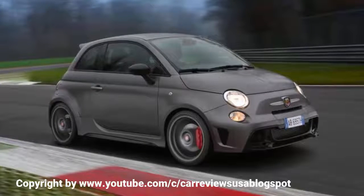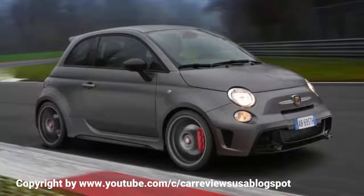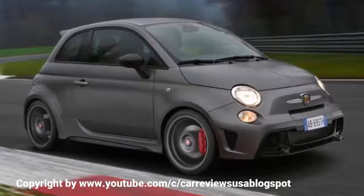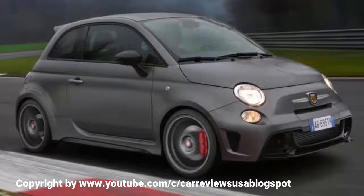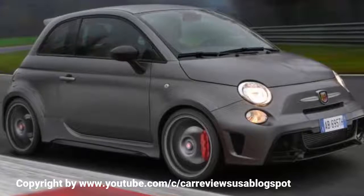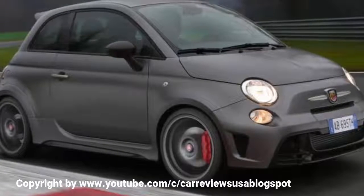The Biposto is claimed to hit 62 mph in just 5.9 seconds — a full 2 seconds faster than the standard Abarth 500. In dry conditions, given the responsive nature of the engine and low kerb weight, this feels about right. However, there are some reservations about its ability to successfully get the power down and stave off wheel spin away from the line in the wet.